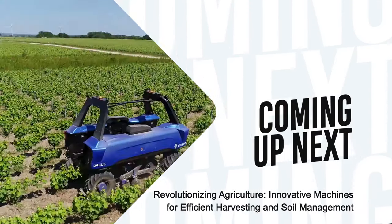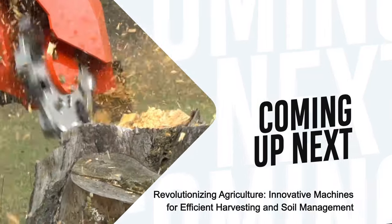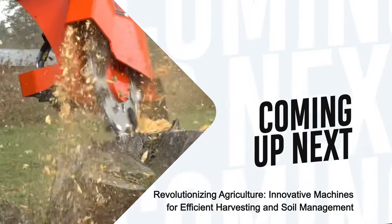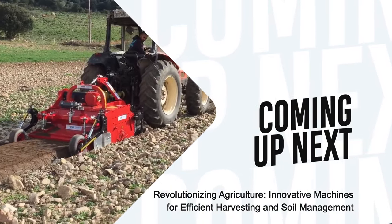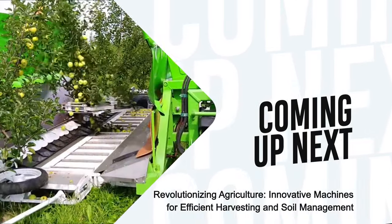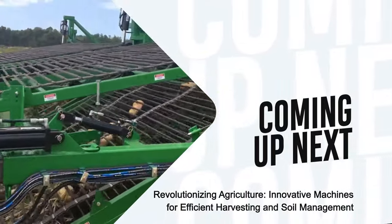Hi everybody! Today, we are here to introduce you to the technological face of agriculture. From shake and catch harvester to stone barrier, from lettuce harvester to the game-changing Vitabon in vineyards, we will briefly explore these impressive topics. Get ready to discover the transformation of the world of agriculture.